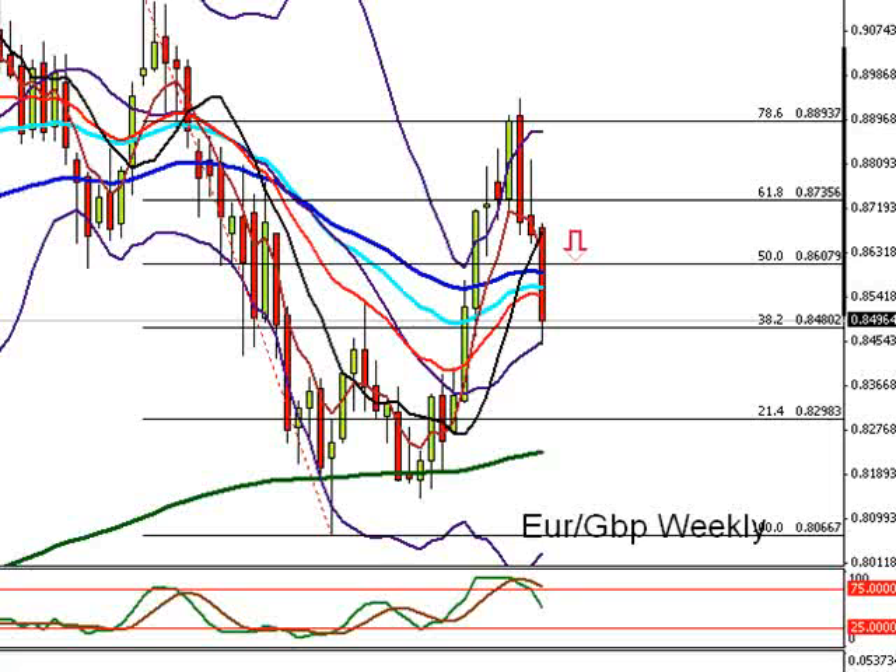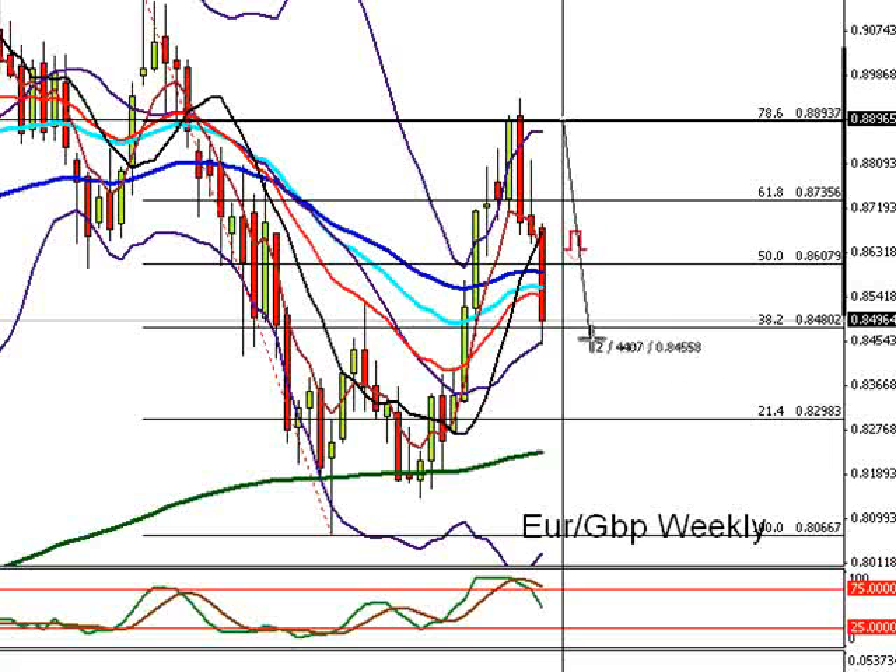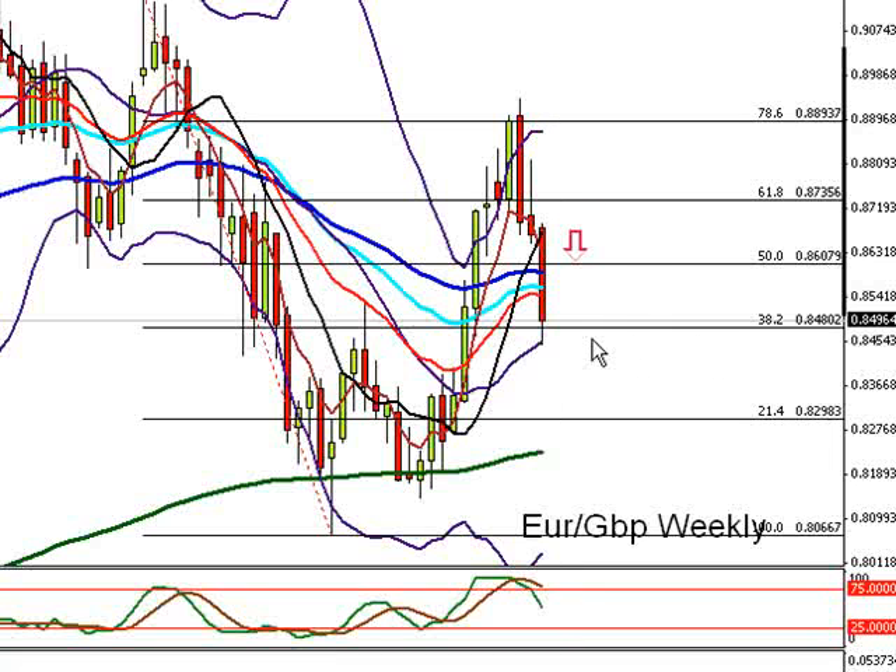This is the EUR/GBP on a weekly. We picked this up perfectly the other week — we looked for an entry up here at 1.800 for a potential short. Part of the reasoning was the 78.6 fib, plus support and resistance and EMAs in the area. Now, what we need to be doing with this weekly experiment is scaling out and leaving some of the trade to run, because the balance of this trade is now 440 pips in profit, and that is less than a month. I was out way back up here at 8,600, so we need to be thinking in terms of more scaling out.